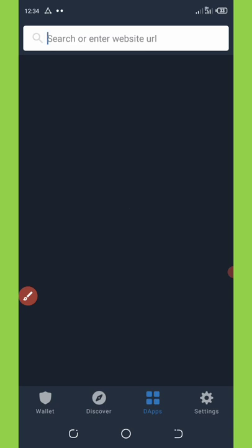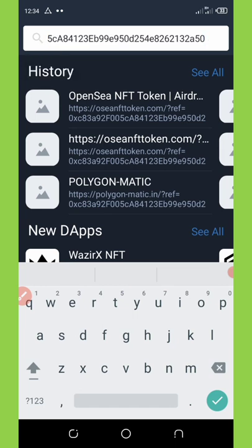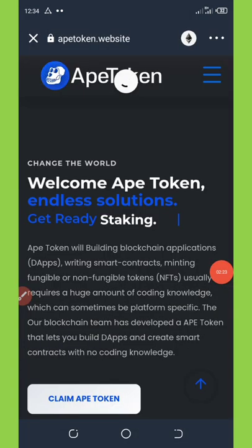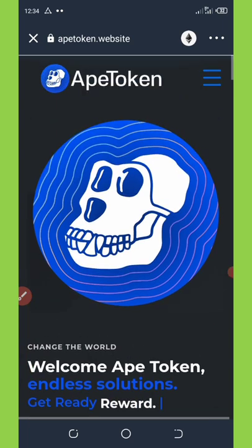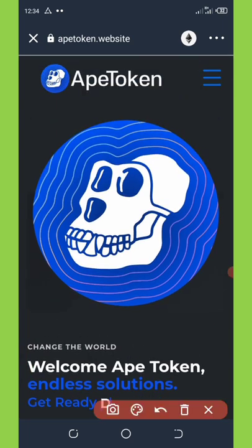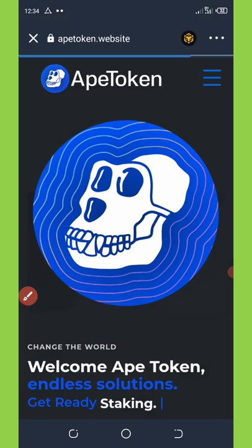Once you click on the DApp, you'll need to paste the link you copied. Once you paste it, click on the set button and wait for it to load. It has loaded successfully. Now change the network from Ethereum network to BNB Smart Chain — this is very important if you really want to claim this airdrop.